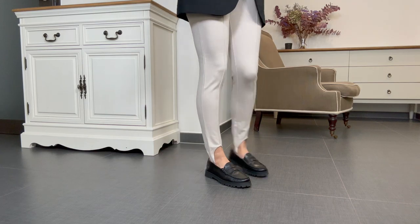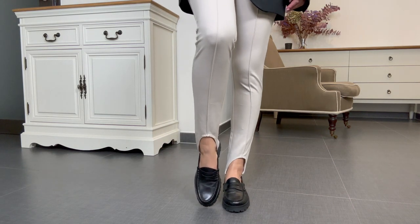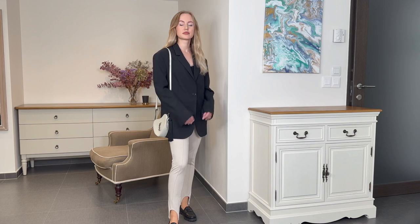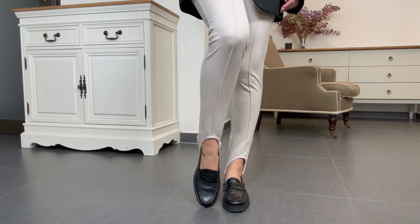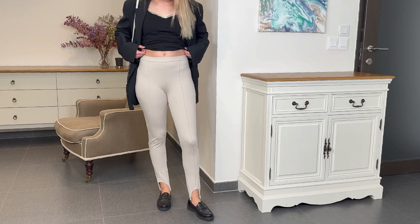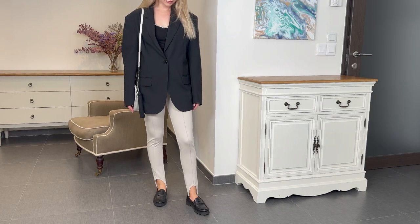I've wanted spandex leggings for quite a while — they've been around for one or two years already, so finally here we are. In general they fit nicely. I got them in this off-white color which in person looks like a dirty white — not very impressed with this shade. But they have a pretty natural composition of 66% viscose and are also available in black. They feature a mid-rise waist — I wish it were higher — but anyway I think it's a pretty good and stylish basic item.